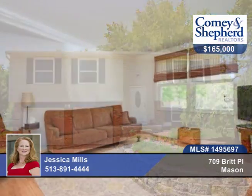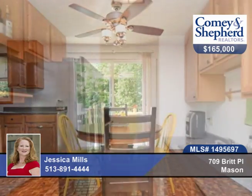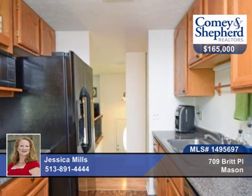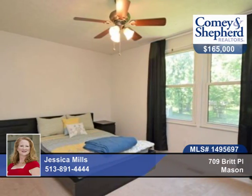Here's a great cul-de-sac three-bedroom, one-bath home with a large fenced yard. There's an updated kitchen with newer appliances and countertops, new front door and patio slider. You can walk out onto a new large deck, great for entertaining.